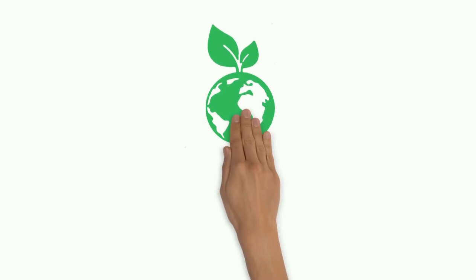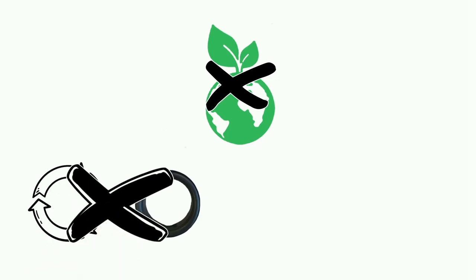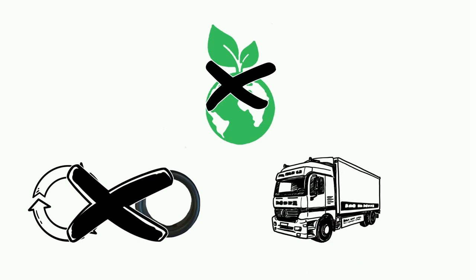This is not particularly sustainable, as it would be sufficient to replace only the seat ring. Due to the one-piece construction, the seat ring is very hard to replace. In addition, the transport of a new fitting causes high CO2 emissions.